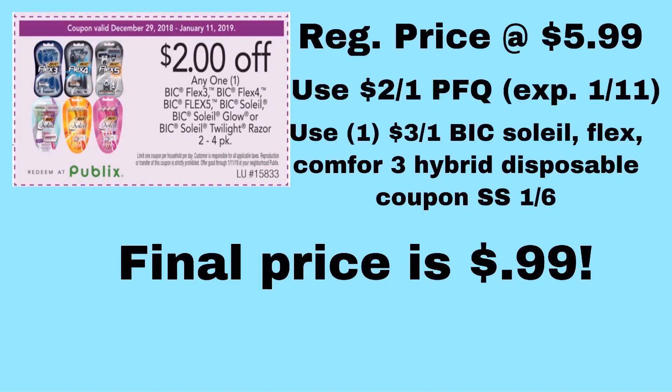This first one is the Bic Disposable Razors, 2 to 4 count. Buy one at regular price, $5.99. There is a $2 off one coupon in the Purple Flyer, limit one per household per day. There's also a $3 off one Bic Soleil Flex or Comfort 3 Hybrid Disposable Razor Pack coupon in the 1/6 SmartSource. So if you take the regular price of $5.99, subtract the $3 newspaper coupon and the $2 Purple Flyer coupon, that makes them just $0.99 each. This deal ends on Friday.